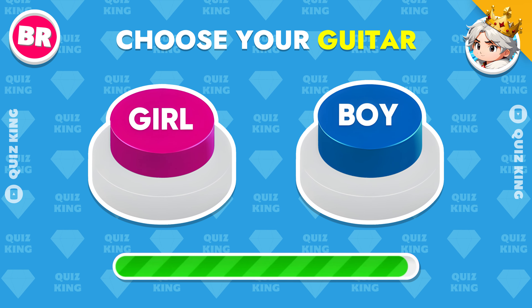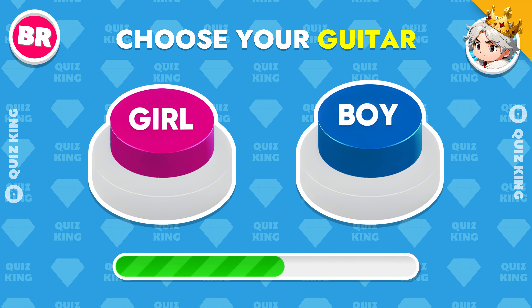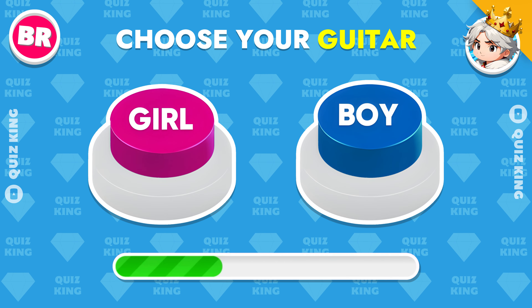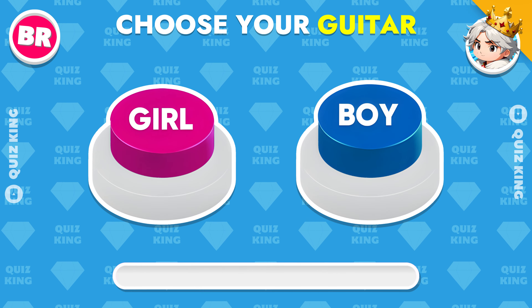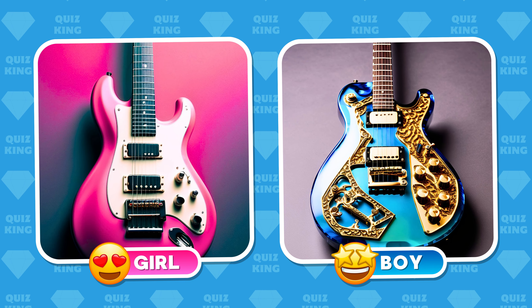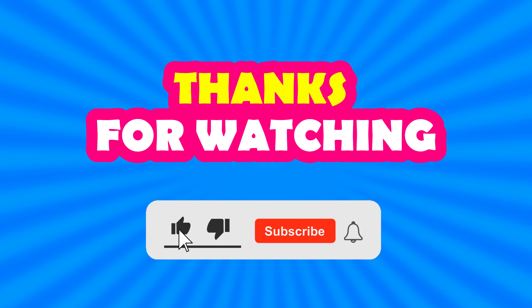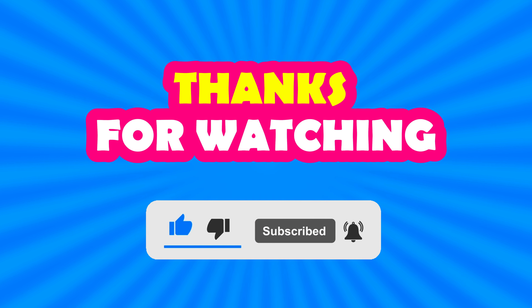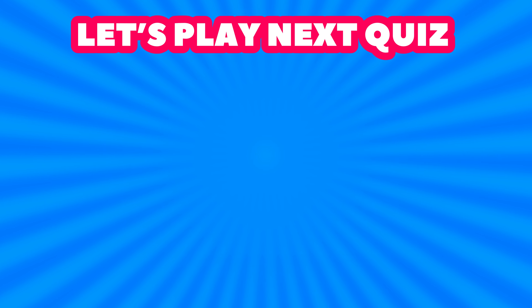Choose your guitar. Now let's play the next quiz. We will see you there.